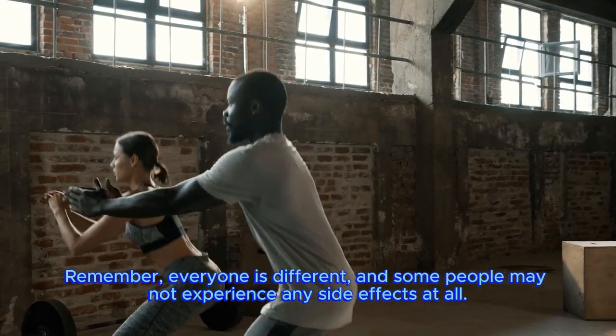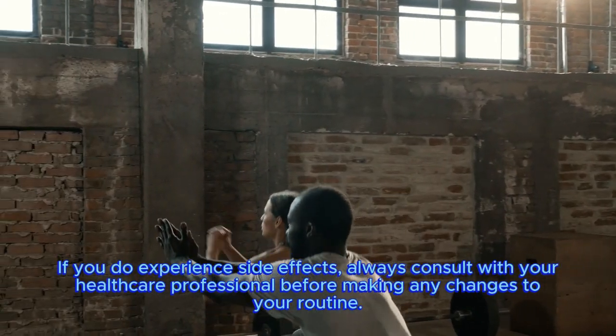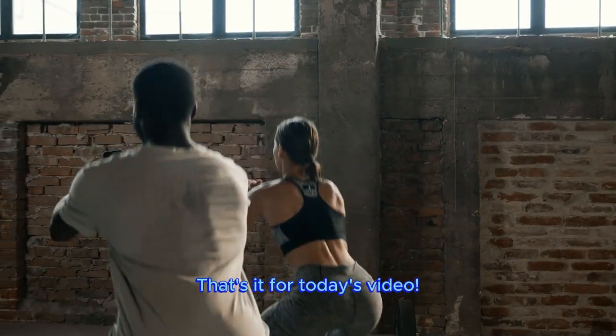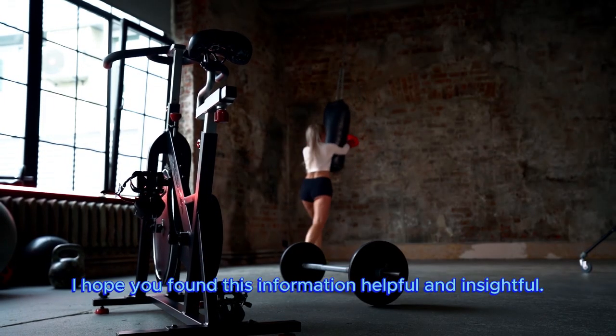Remember, everyone is different and some people may not experience any side effects at all. If you do experience side effects, always consult with your healthcare professional before making any changes to your routine. That's it for today's video — I hope you found this information helpful and insightful.